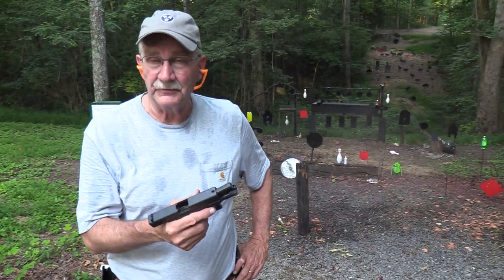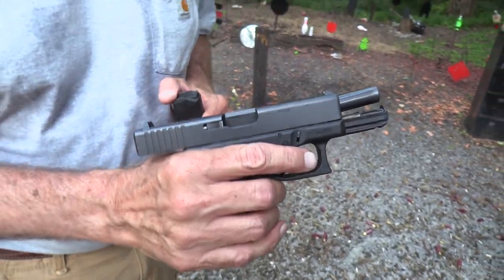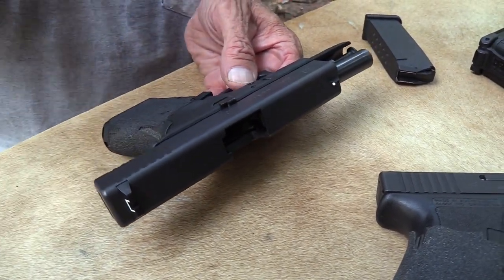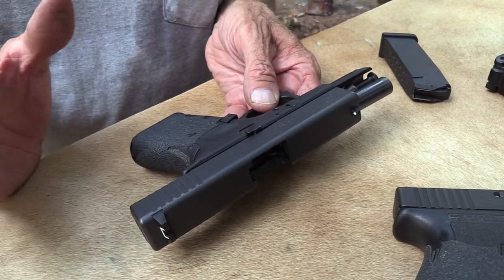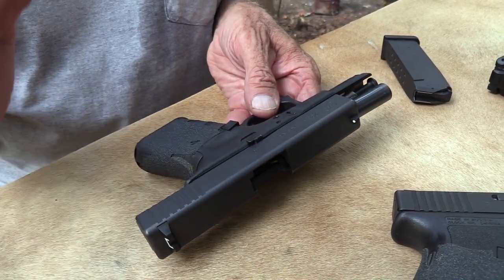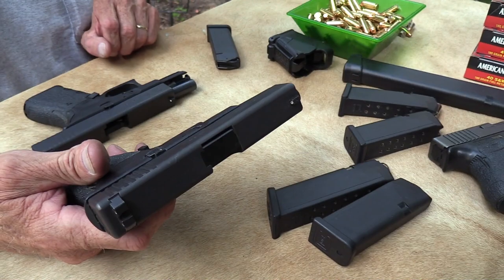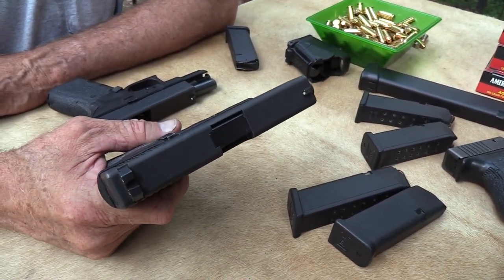First, I want you to look at that — 23, Gen 4. This is one I've had a good while. This is back when I was getting T&E guns from Glock — going to the trouble of all the paperwork, getting them directly to test and evaluate, then sending them back if I didn't purchase. Life is so much simpler now getting these from Bud's Gun Shop. And this is one I just bought used at the Nashville Gun Show.